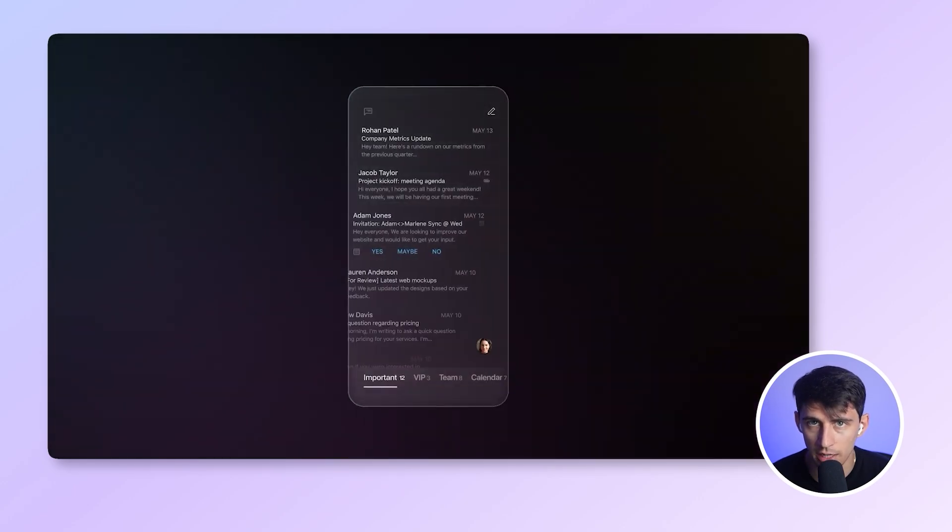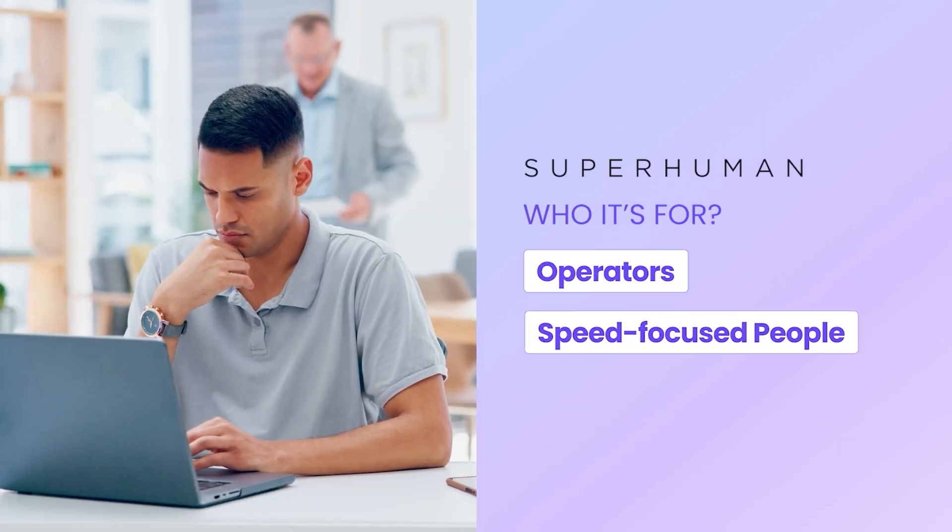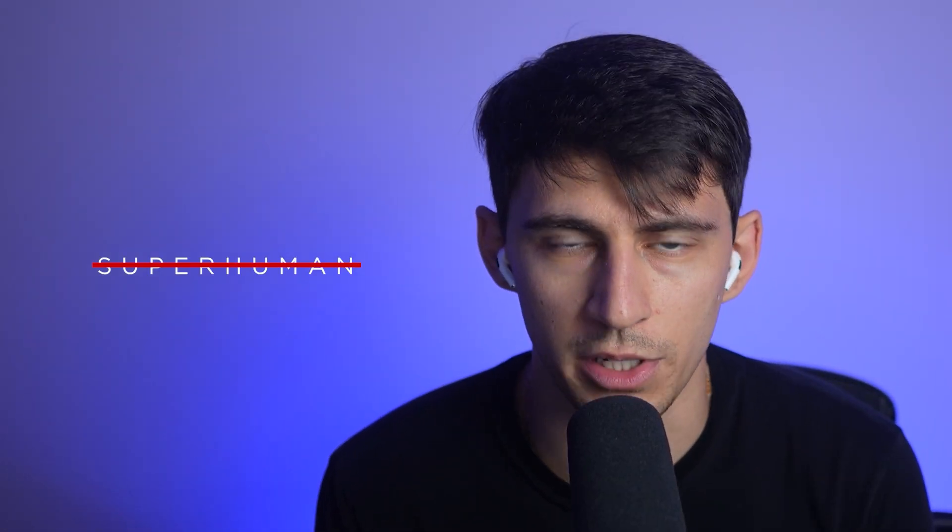If business communication is your battlefield, Superhuman is the weapon. Superhuman is the email client built for speed. Everything is fast. You can archive, reply, snooze, and navigate with keyboard shortcuts alone. It's for people who spend hours in their inbox every day — operators, people who process hundreds of emails with precision. But if you send 20 emails a day and spend most of your time building, selling, or designing, Superhuman is probably overkill.